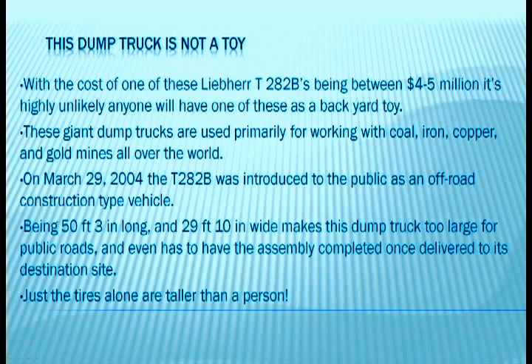On March 29, 2004, the T282B was introduced to the public as an off-road construction type vehicle. Being 50 feet 3 inches long and 29 feet 10 inches wide makes this dump truck too large for public roads, and it even has to have the assembly completed once delivered to its destination site.